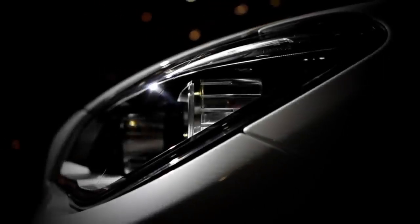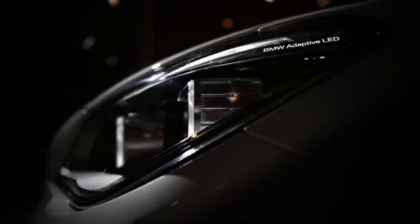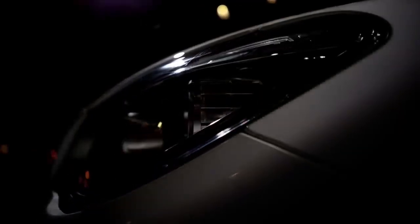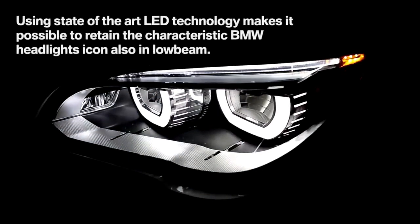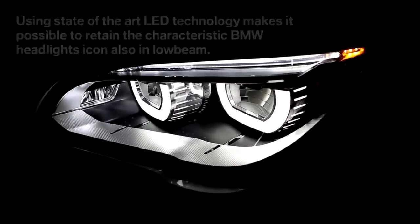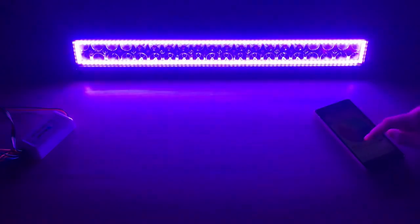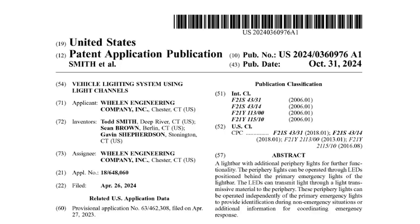Before LEDs became powerful enough as a standalone vehicle warning light source, incandescent bulbs or small LED arrays were used to augment or illuminate the dome of emergency vehicle light bars as so-called cruise lights. For many years now, OEM headlights, tail lights, and other aftermarket products have produced items that include primary purpose LEDs and additional branding, recognition, or stylistic LEDs. Let's see what Whelen is up to in their recent patent application: a light bar with additional periphery lights for further functionality.